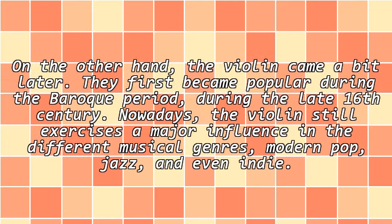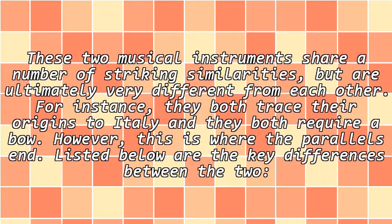On the other hand, the violin came a bit later. Violins first became popular during the Baroque period during the late 16th century. Nowadays, the violin still exercises a major influence in different musical genres, including modern pop, jazz, and even indie. These two musical instruments share a number of striking similarities, but are ultimately very different from each other.